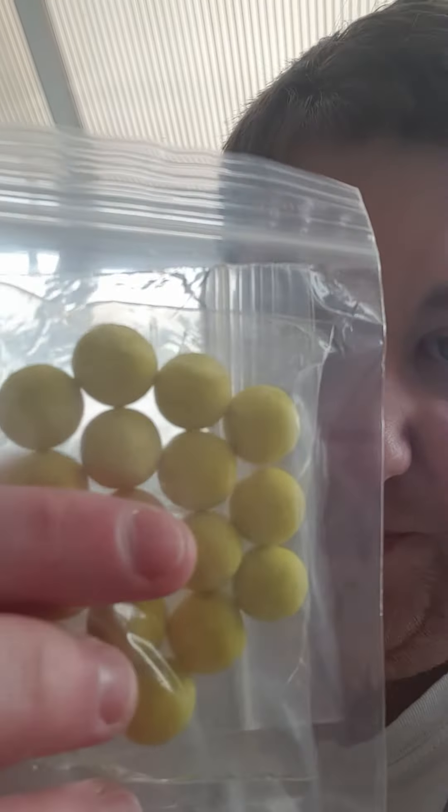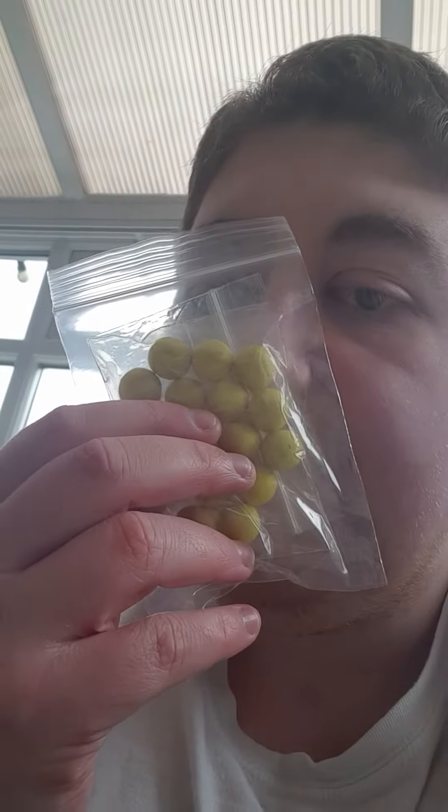I got some yellow pop-ups in green-lit mussel flavor — it's really smelly, good for carp, good for catfish. Hand rolled, good quality, and only cost one pound 75.